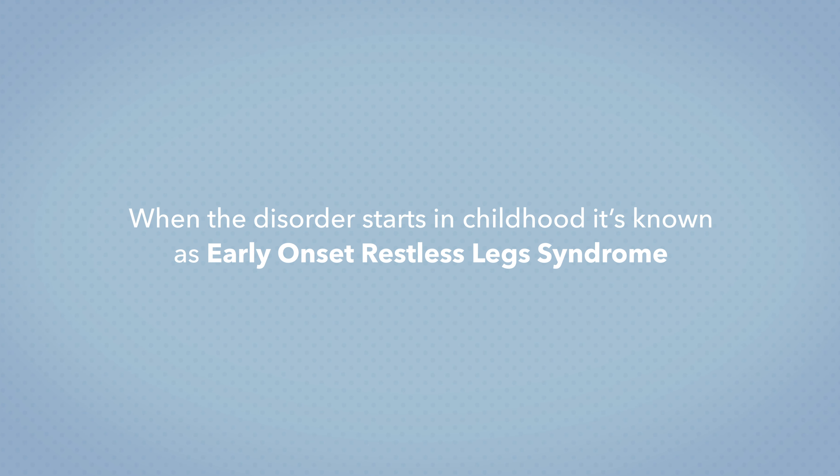Here at Sleepopolis we get a lot of questions about restless leg syndrome. Can certain exercises help symptoms? Maybe. Some studies show that a combination of moderate aerobic exercise and lower body strength training can help relieve symptoms of RLS by up to 50%. Strenuous exercise can worsen symptoms though, so be careful not to overdo it.